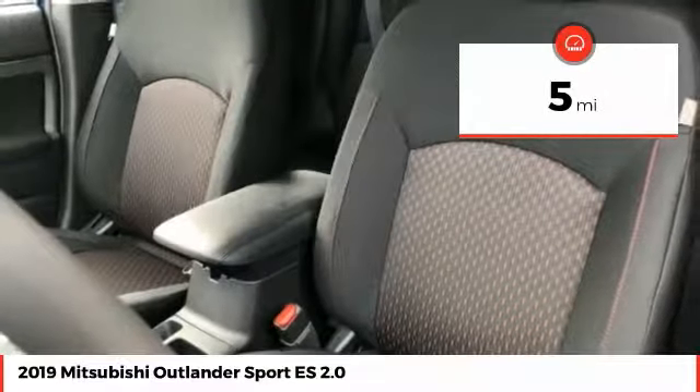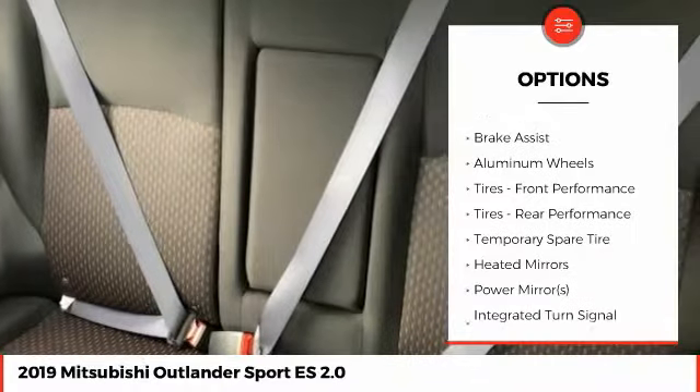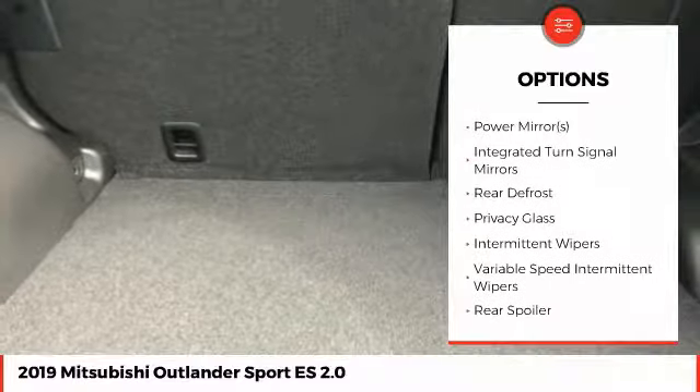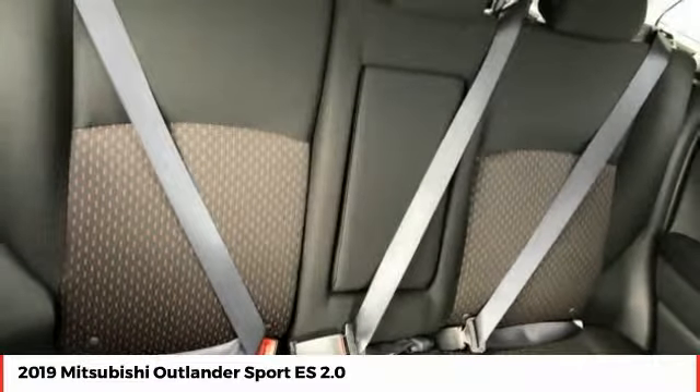Here are some of this vehicle's great options: stability control, traction control, steering wheel audio controls, keyless entry, anti-lock braking system, backup camera, Bluetooth, power steering, driver airbag, and adjustable steering wheel.